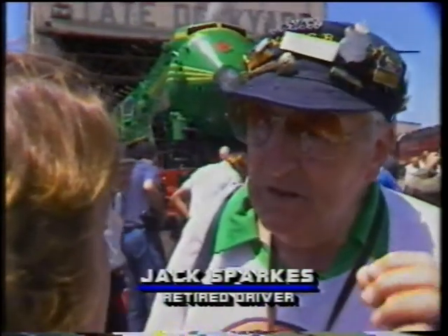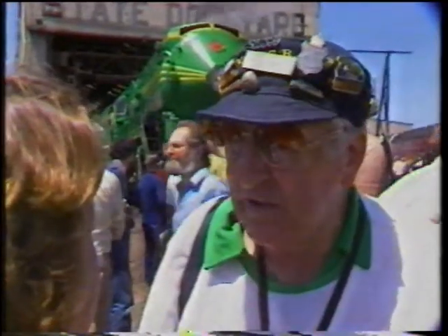To see it born in 1943 when steam was at its prime, and then to come back and to see it born again — to go out and be one of the greatest tourist attractions in the world. That's what it will be.